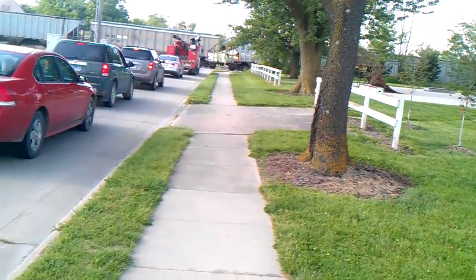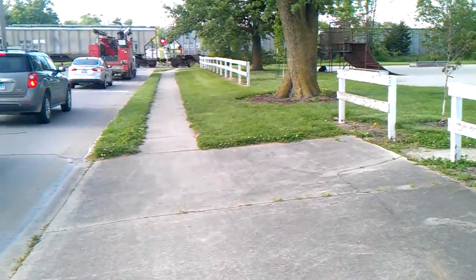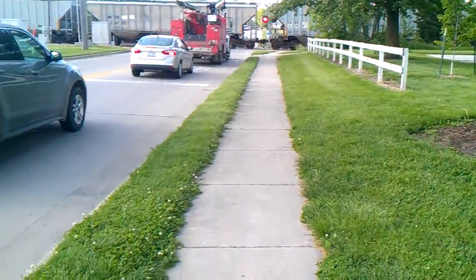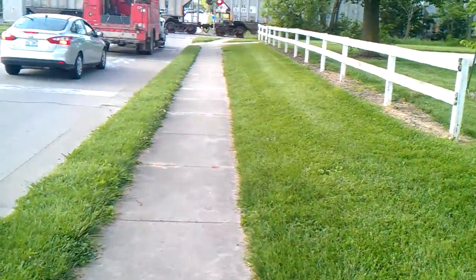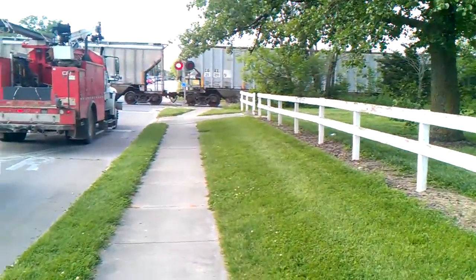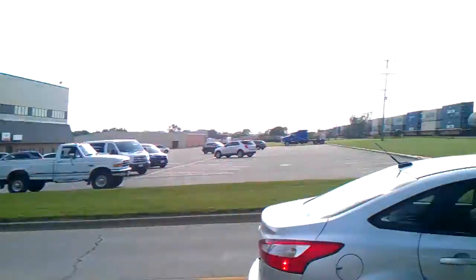Ok, what have we got? He's inching forward, guys. I'm not sure what this guy is doing. So from where this Canadian National train is, it's all the way backed up even on Hindelmeyer.